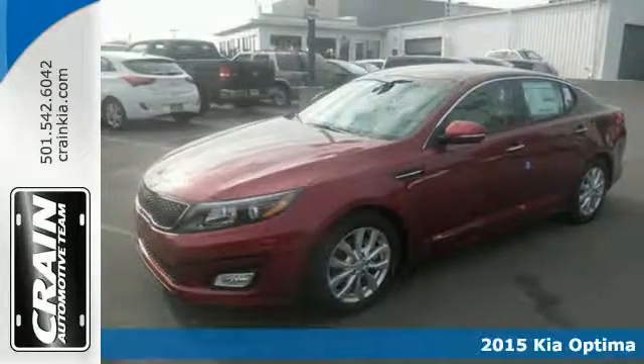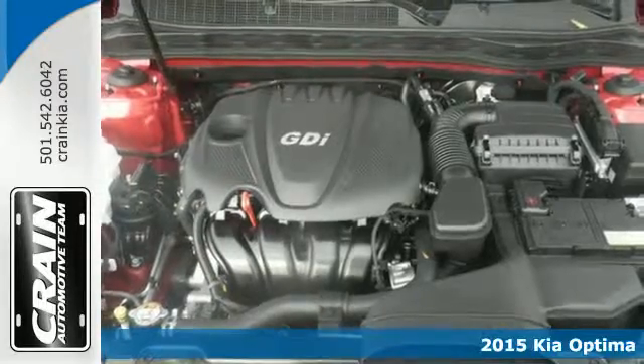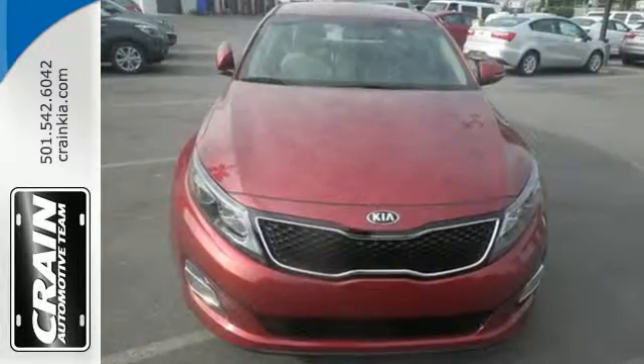It's a 2015 Kia Optima. You'll discover a spacious cabin full of refined features. This sedan has an active ecosystem, multifunction steering wheel, Bluetooth, and a cooling glove box.